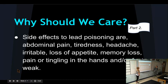Why should we care? Part 2. Side effects of lead poisoning are abdominal pain, tiredness, headache, erratic loss of appetite, memory loss, pain or tingling in the hands and or feet. You get the idea.